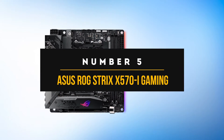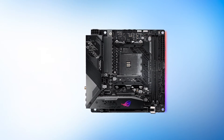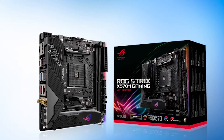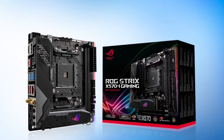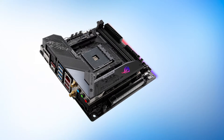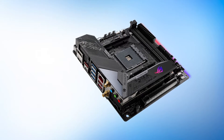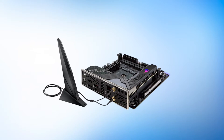Number 5: Asus ROG Strix X570i Gaming. For the fifth entry on our list, we have an ITX motherboard. X570 is a great platform, and you don't have to limit yourself to just ATX options. Even a high-end chipset such as X570 can excel in the ITX form factor. Asus provides plenty of proof to back that up. Consistently, Asus has proven to be the best motherboard manufacturer for ITX and small form factor PC builders. We're not quite sure why other brands are yet to catch up. While many ITX motherboards look bare-bone or just uninteresting, that's not the case here.